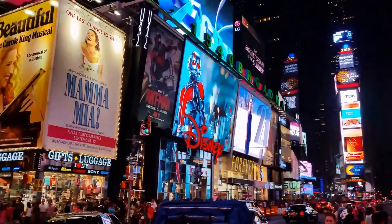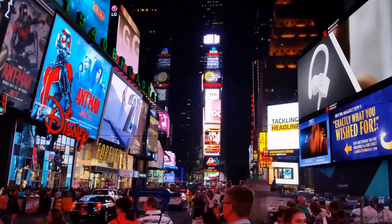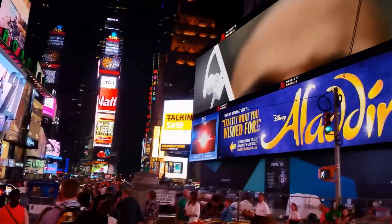Times Square — what some New Yorkers like to say is the center of the world.